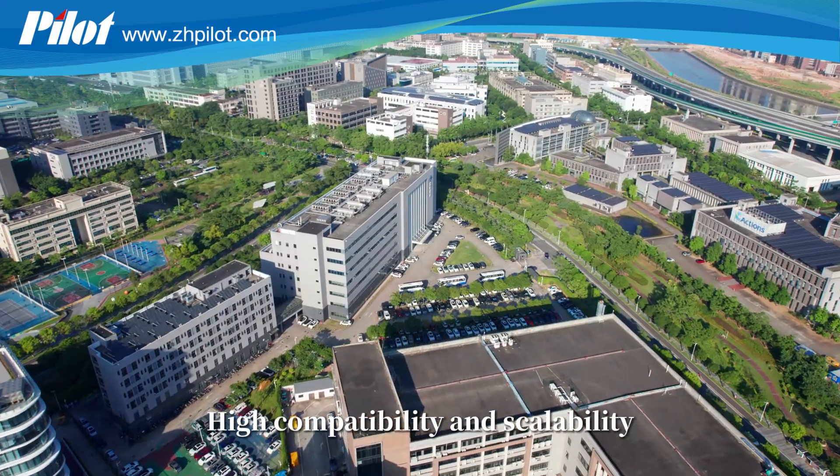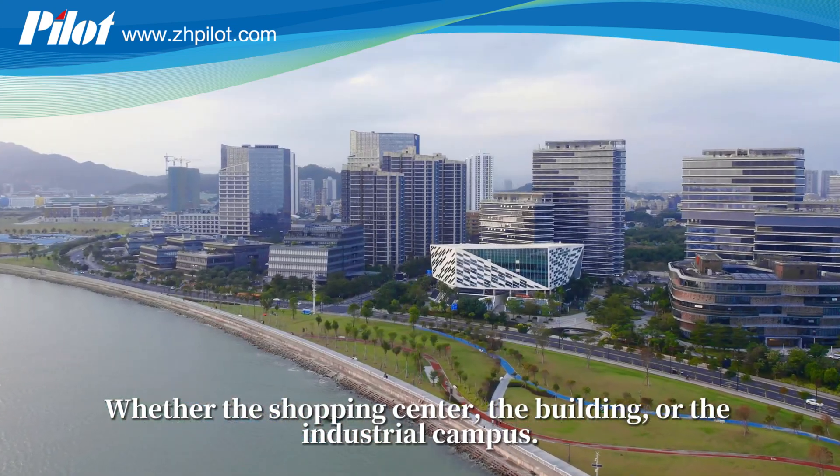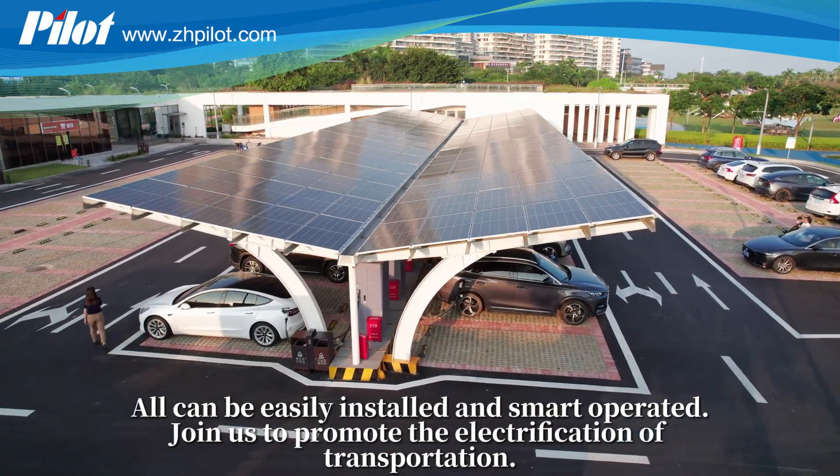High compatibility and scalability. Whether the shopping center, the building, or the industrial campus — all can be easily installed and smart operated. Join us to promote the electrification of transportation.